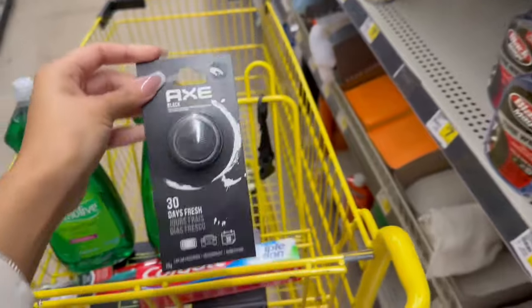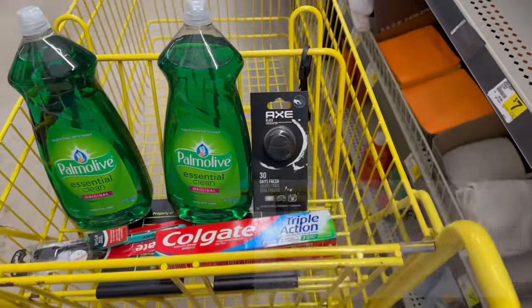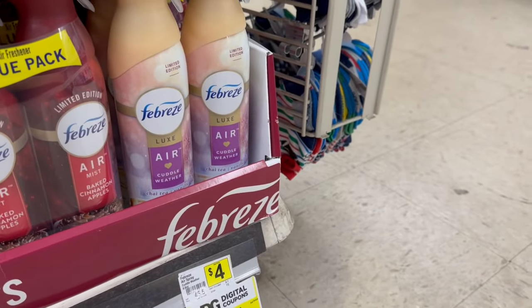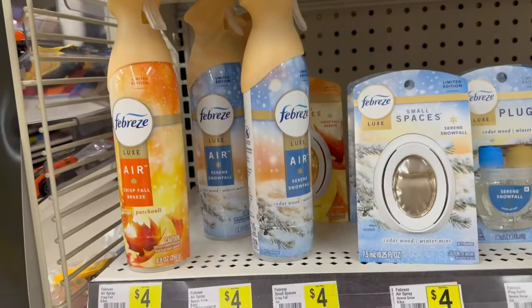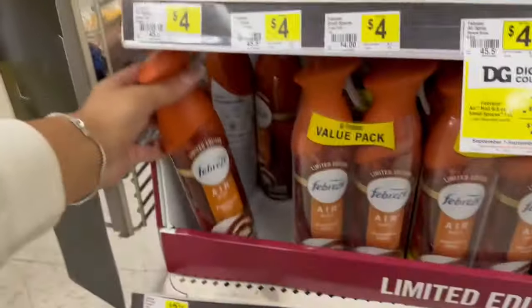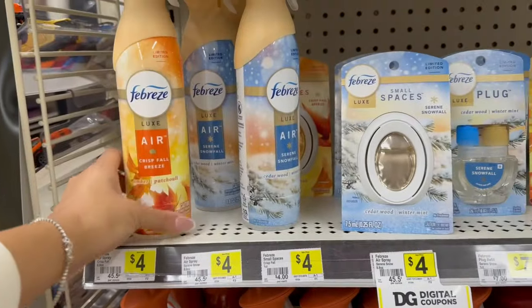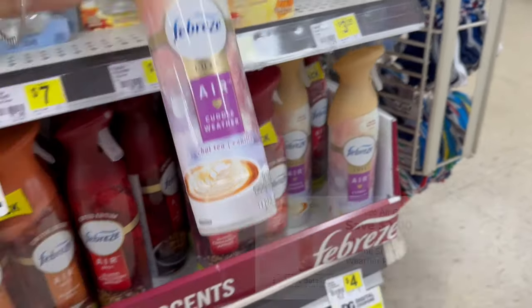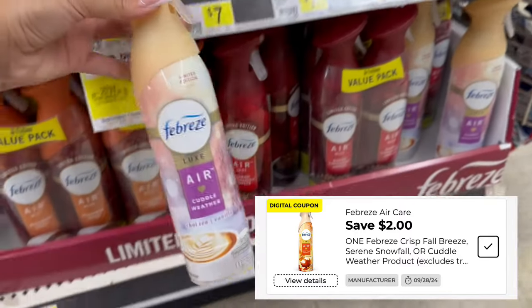Me voy a llevar uno de estos olores Axe para carro — el paquete negro porque el azul no se aplica el cupón, pero vale $4.65 y tenemos cupón de $3.00 de descuento, queda a $1.65. Ya días tenía ganas de probar estos olores navideños, así que qué bueno que nos dieron cupón. Tiene que ser estos que valen $4.00 — los de $3.25 no se aplican al cupón. Yo me voy a estar llevando este de olor a café, que se me hace que va a estar buenísimo.